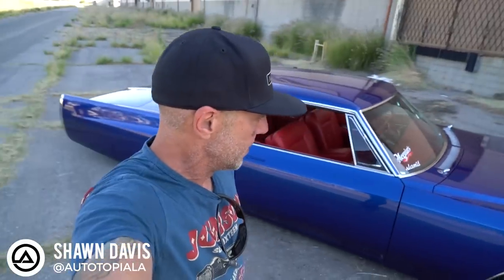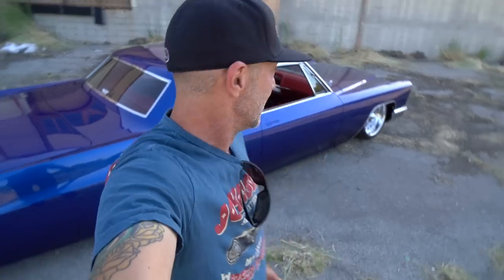Hey guys, what's up, it's Sean, Autotopia LA. We are shooting this bad boy today. This is my friend Rick's car — it's obviously a Caddy. The name of the car is 'Sinister,' which it absolutely is. This looks like the car the devil's girlfriend would drive. I absolutely love it. Rick's a good buddy, we go back years — he's a family friend, like a brother to me.